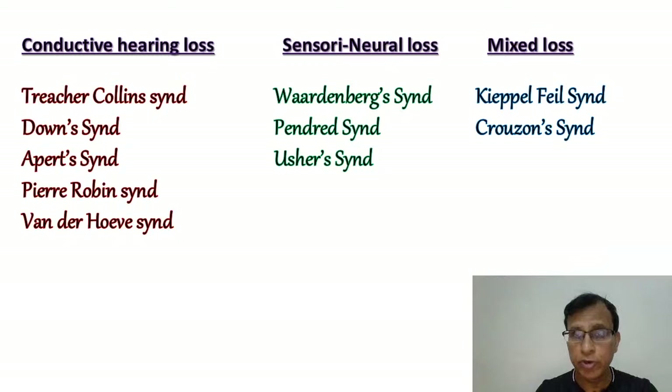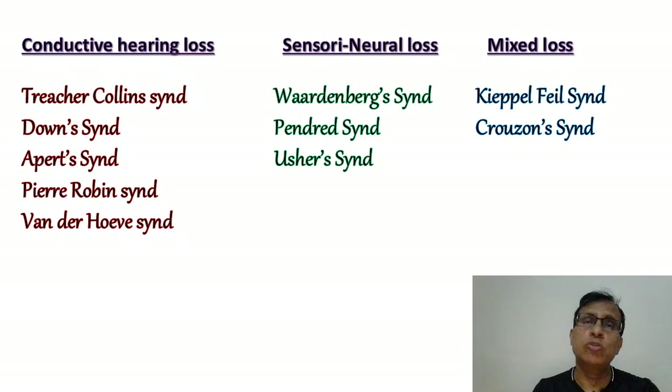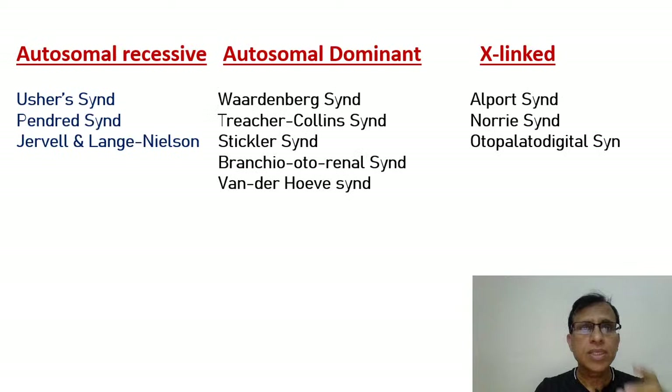They don't ask you the details from the ENT point of view. There are two types of questions they may ask: they may give you randomly four or five syndromes and ask which ones cause hearing loss or which does not. Or a more difficult question: they'll give you syndromes from the list and ask which causes conductive, sensorineural, or mixed hearing loss. In ENT, we're not really bothered about whether a syndrome is autosomal recessive, dominant, or X-linked — they don't ask for those points. This second classification slide is more important.